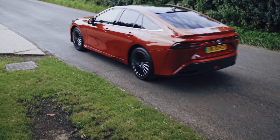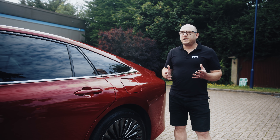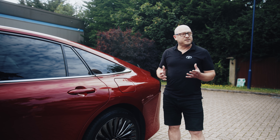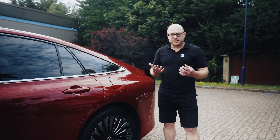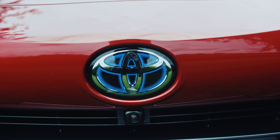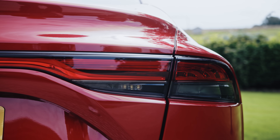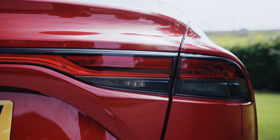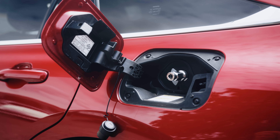Refueling infrastructure is the big issue with hydrogen cars right now. In the UK we currently have 11 or 12 fueling sites. To give a comparison of how quickly other countries are adopting the technology, Germany has 90 at the moment. That infrastructure gap is the next big thing that will dictate what happens with cars like the Mirai.